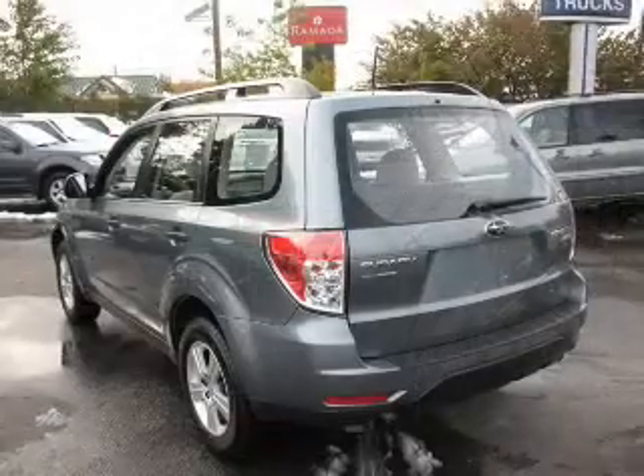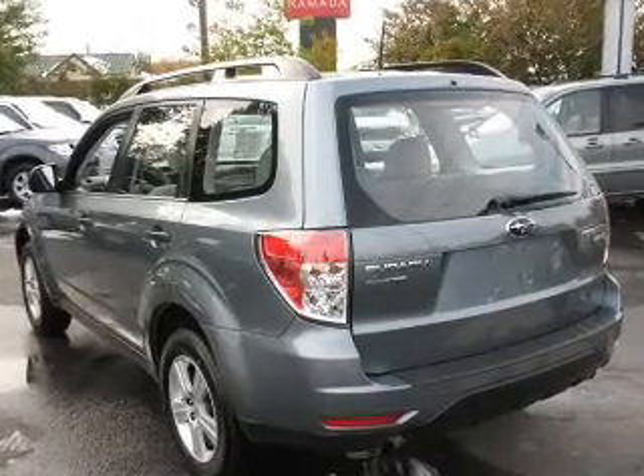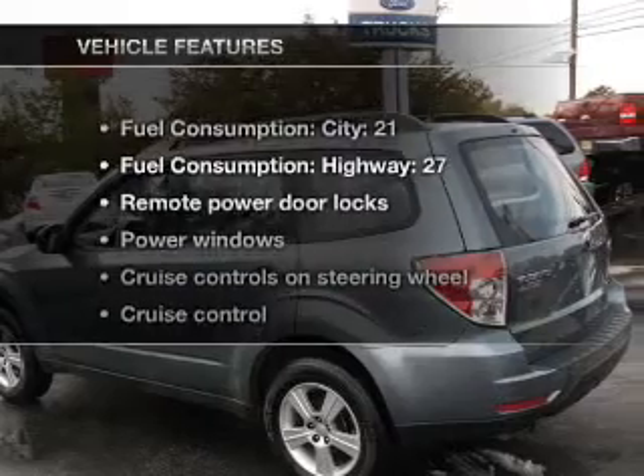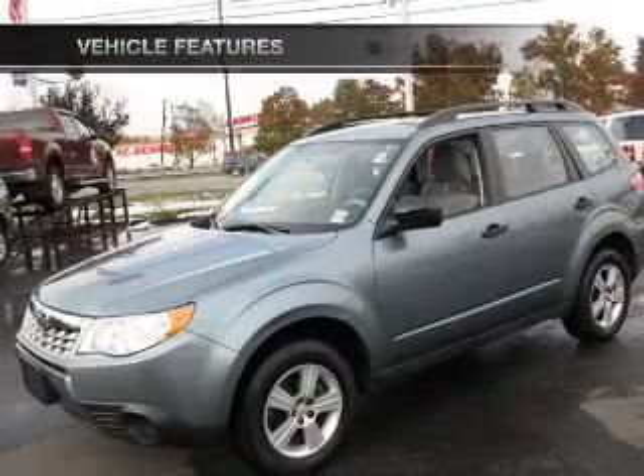With an efficient four-cylinder engine that responds smoothly to its automatic transmission, the anti-lock braking system will help deliver you safely to your destination. And with these notable features, you won't want to miss out on the opportunity to own this amazing ride.